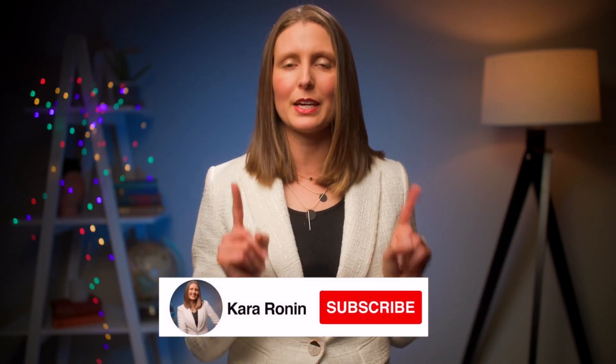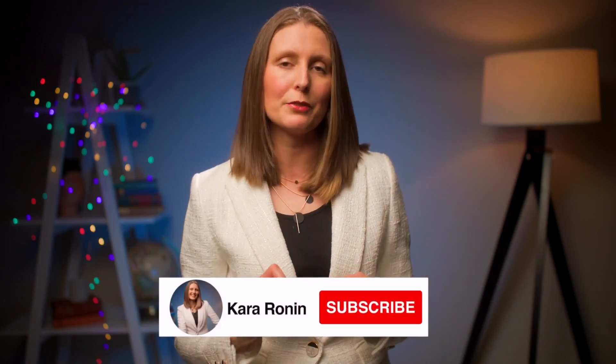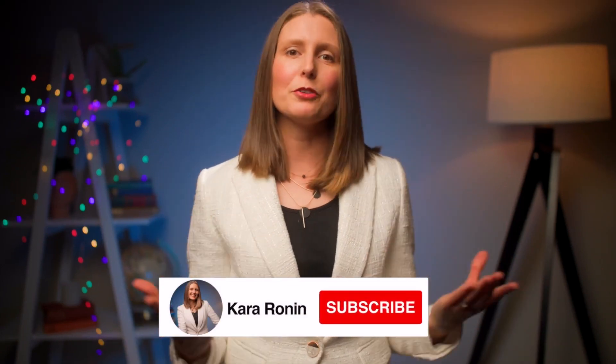If you like what you're going to learn in this video and you want to help support my channel and help it grow, then make sure you hit the subscribe button below and the notification bell as well, so you can be notified every time I release a new video. Every week I release videos on leadership to help you on your leadership journey, and I would be honored to have you a part of this community.